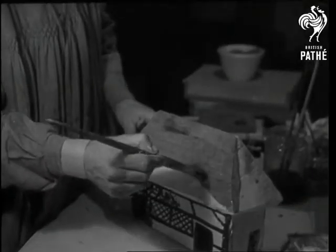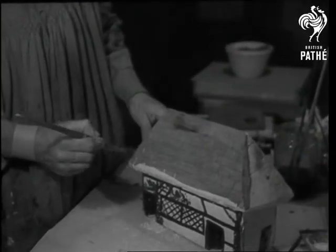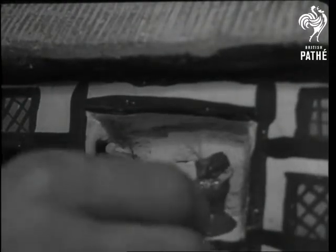Decorating the mouse house is quite a business — it's quite an art too — and the painter is working on a dozen different designs. This one is going to be a hat shop in Mouse Town, complete with window ornaments: funny little mice wearing funny little hats.